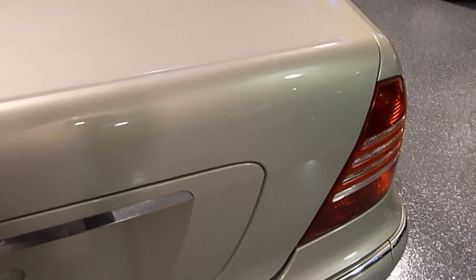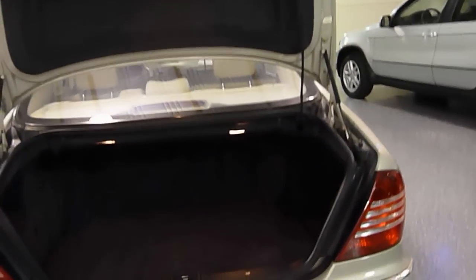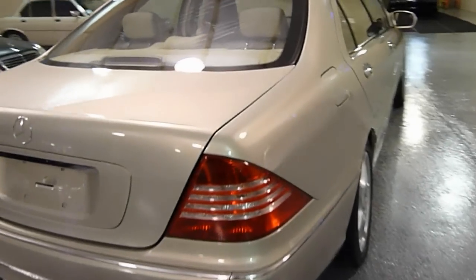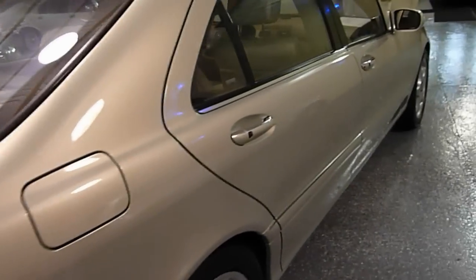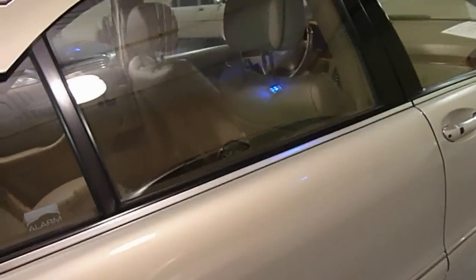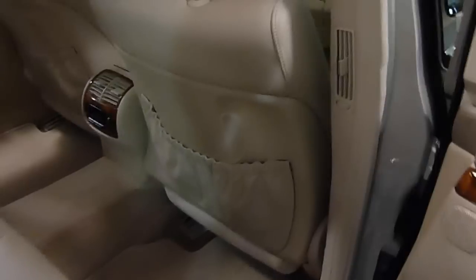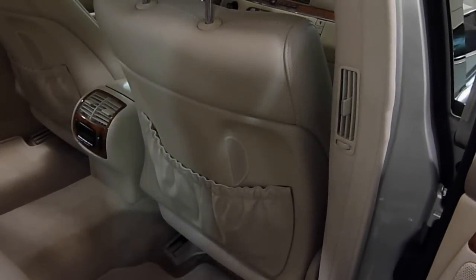The S600 has a power rear trunk. Just push the button and it closes by itself. The right-side rear passenger also has control of the front seats — they can move it up if needed.